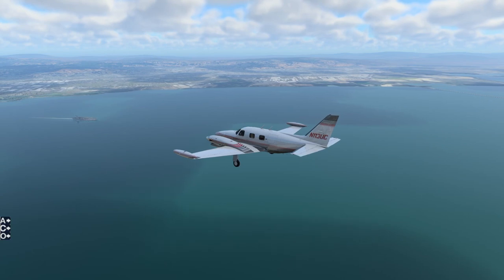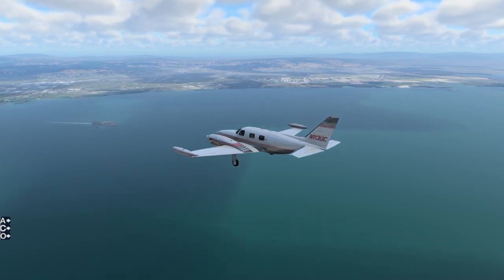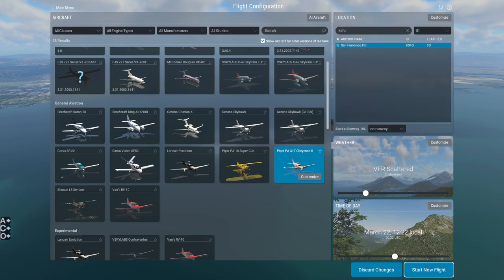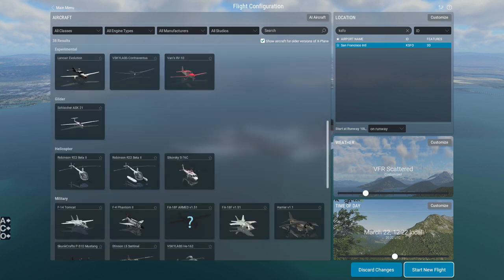Maybe I'll poke around in Plane Maker to try and fix these things. It is nice how quickly we can change our flight and also our livery in X-Plane 12 — that's something I should make a video about. Let's try something else.